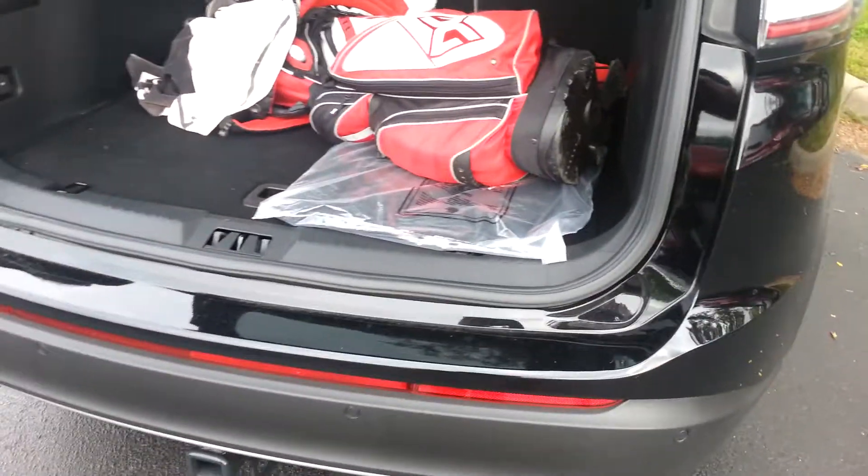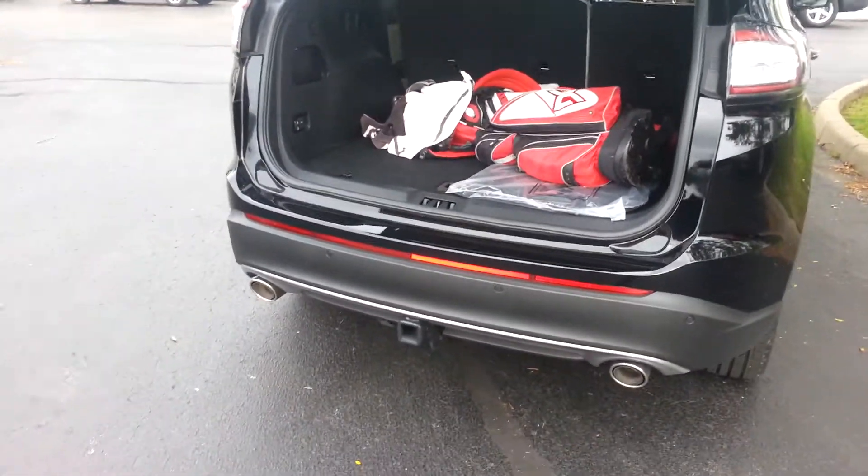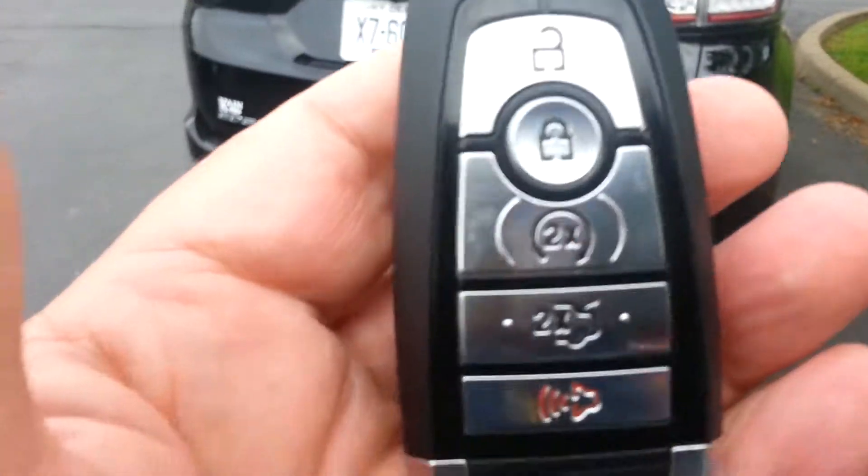It's got your backup sensors. It's got your remote start. You've got your backup camera as well.